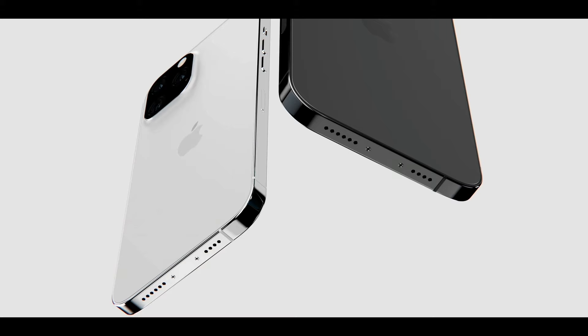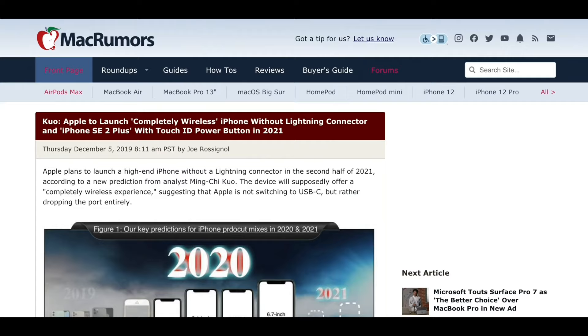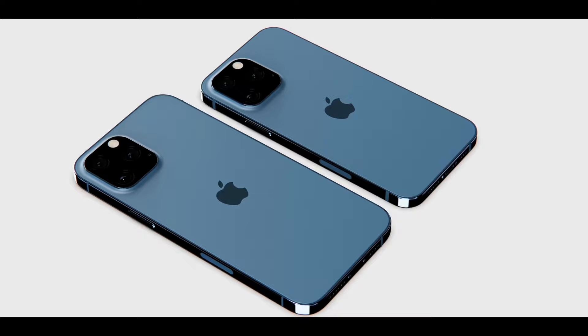Gurman also elaborates that Face ID isn't going anywhere. If Apple releases in-screen Touch ID, Face ID is also staying — so potentially even more security, or you can pick one or the other. Gurman goes on saying Apple is still talking about removing the port on one or potentially a couple of iPhone models this year. At least one of the 13 models, the 13 Pro Max, will come without a port.